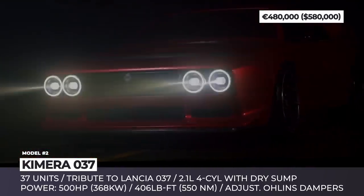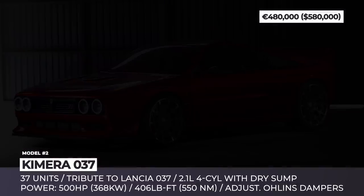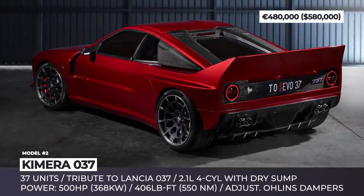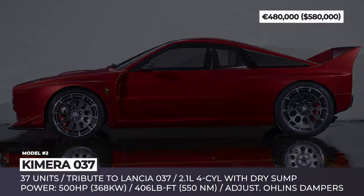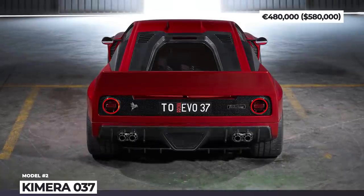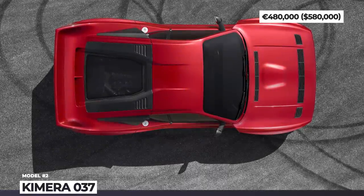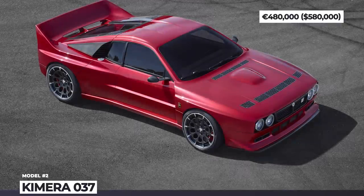The body of the Chimera 037 is built using 3D scanning and CAD, while the entire construction uses modern materials such as carbon fiber, Kevlar, titanium and machined aluminum. The creators decided to keep the Lancia's 2.1-liter four-cylinder with the original dry sump block, though the rest of the engine is re-engineered to boost output to 500 horsepower and 406 lb-ft. Inside, the 37-unit limited edition boasts a new handbrake, Delta S4 seats and four-point racing harnesses.